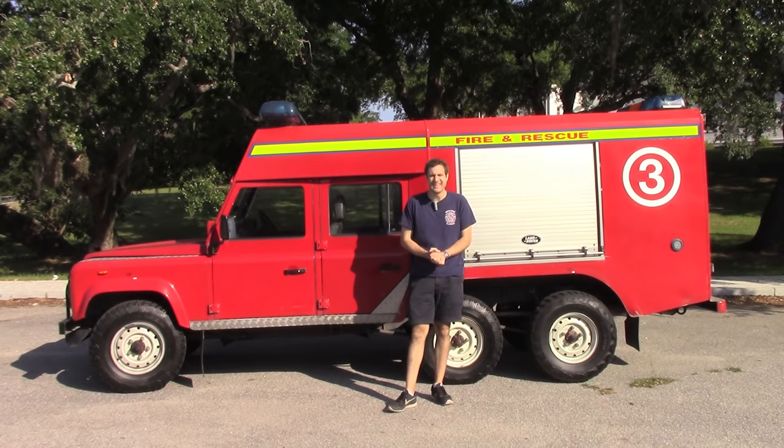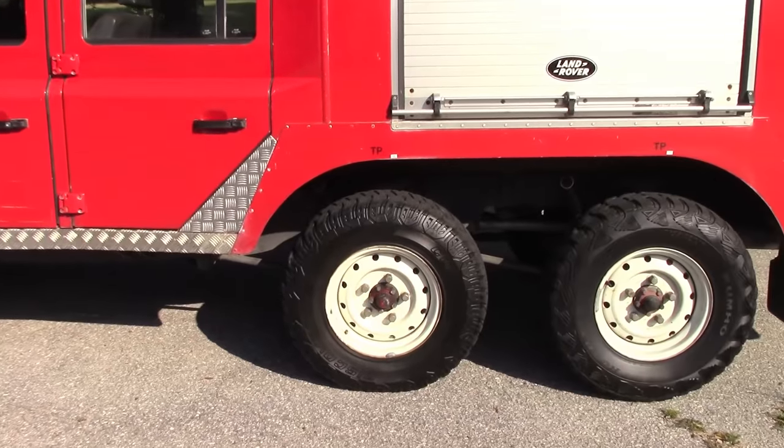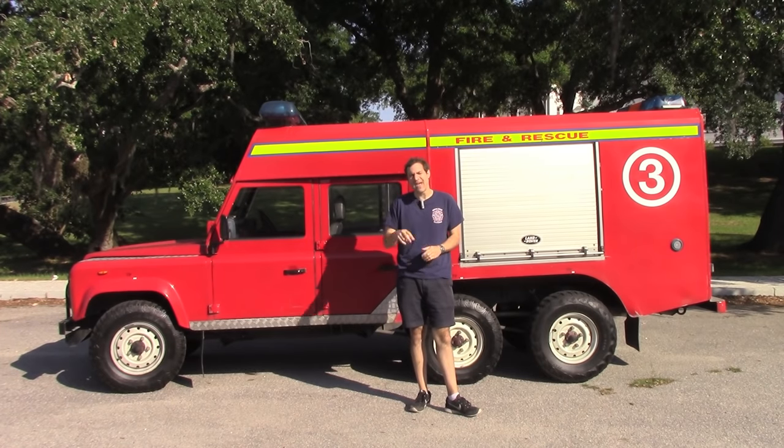So what is this? It's a Land Rover Defender that has six wheels, and it's also a fire truck — and that makes it the coolest vehicle that I've ever seen.